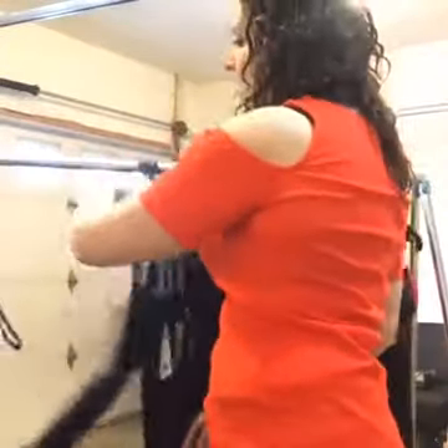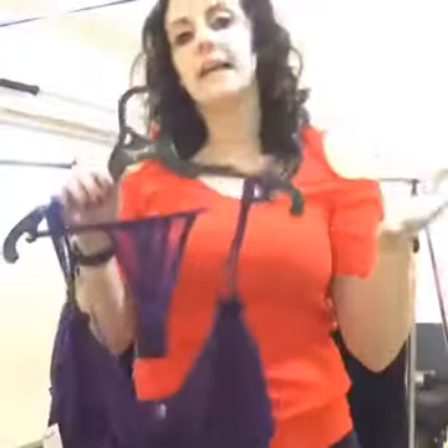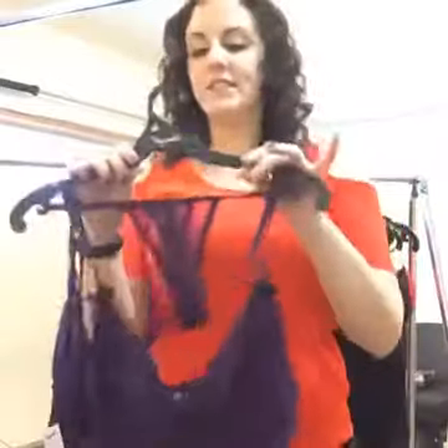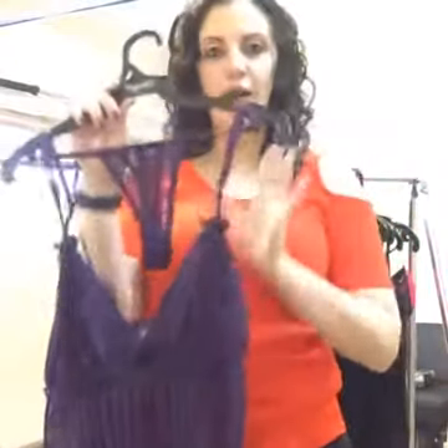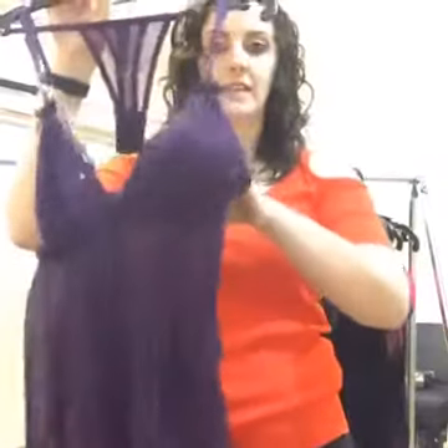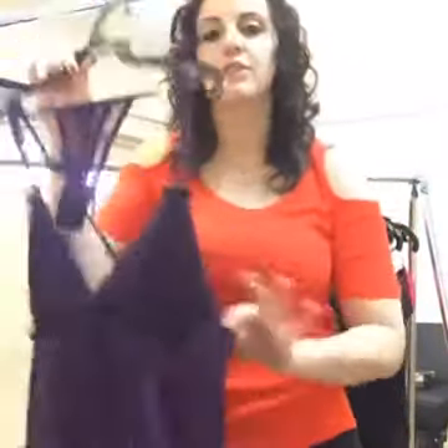Our next one is called Temptress. Ladies, let's face it — not all of us feel like supermodels when we're naked or when we have lingerie on. This is a really cool piece because it gives you extra coverage but still makes you feel very sexy. Temptress is actually double-lined in the cups, so there are no nip slips. The dark purple color gives you coverage, makes you feel really sexy, and these pleats in the front are very, very forgiving. This one goes up to a 3X as well.